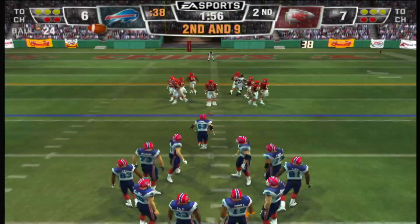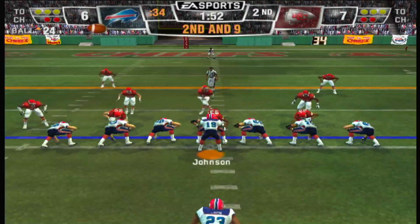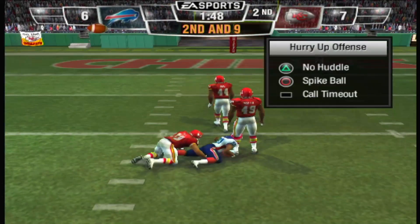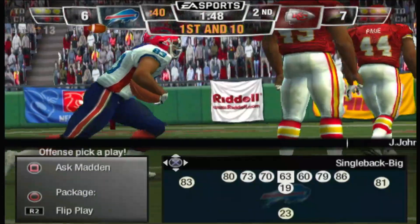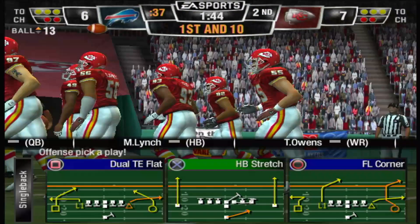Second and nine, ball on the 24-yard line. Ace backfield this time — back to throw, pass is complete. Evans increases his receiving yards over 100 for the game. Clearly he came into this one ready to show his style.